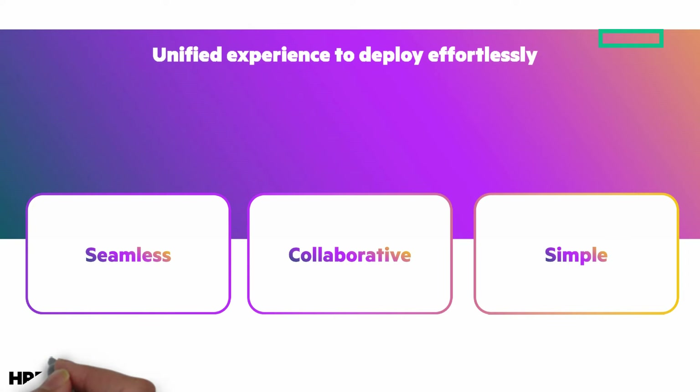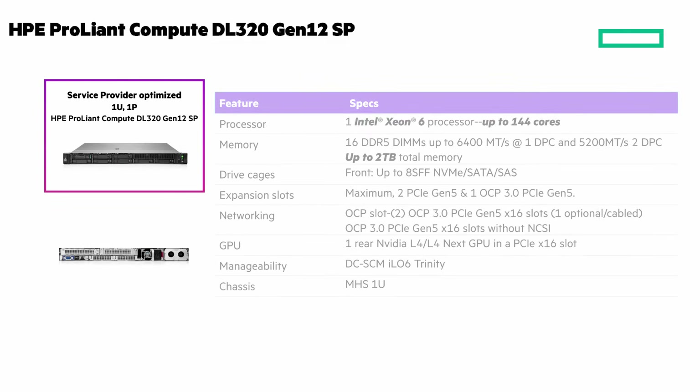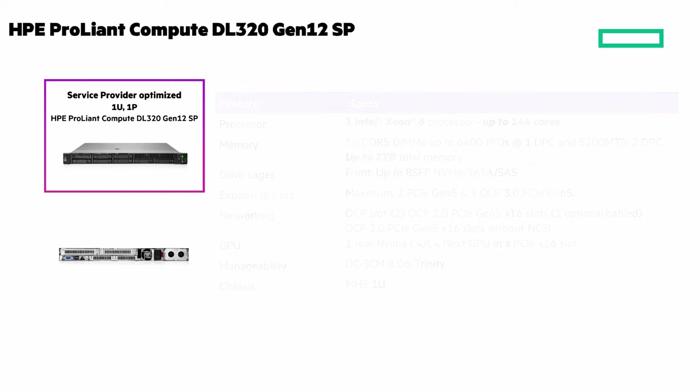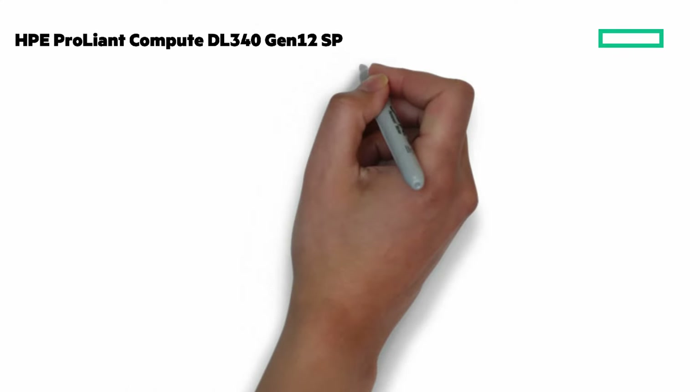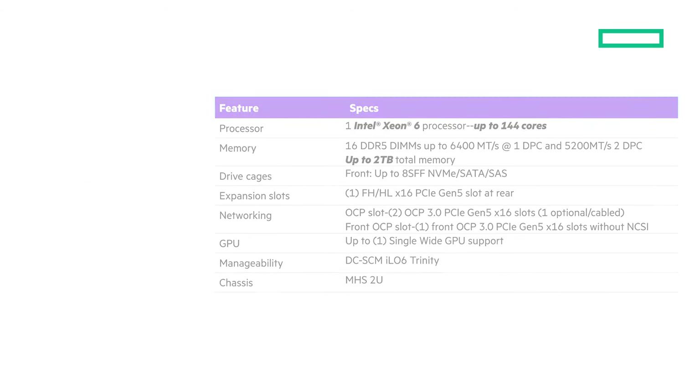Almost finished, but I want to warn you to have your finger on the pause button because I'm not going to talk through the next two scenes — consider them a visual data sheet. First up is the HPE ProLiant Compute DL320 Gen12 SP, and feel free to pause the video to get a closer look. And here's the HPE ProLiant Compute DL340 Gen12 SP — again, have your finger on that pause button. There's even more at HPE.com where you can learn a lot more, plus a link to an HPE ProLiant playlist. Please like the video and subscribe to our channel. Thanks for watching this Chalk Talk.